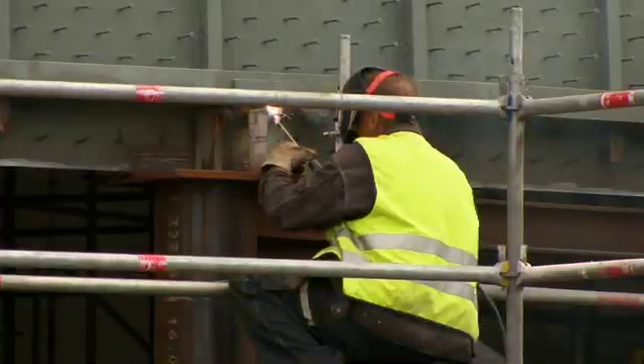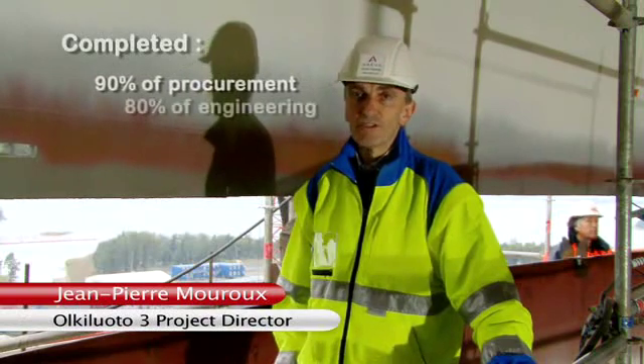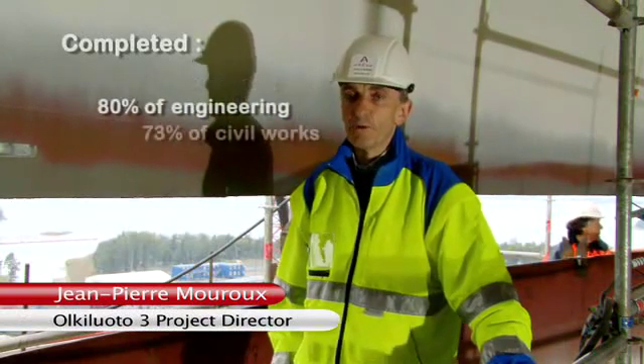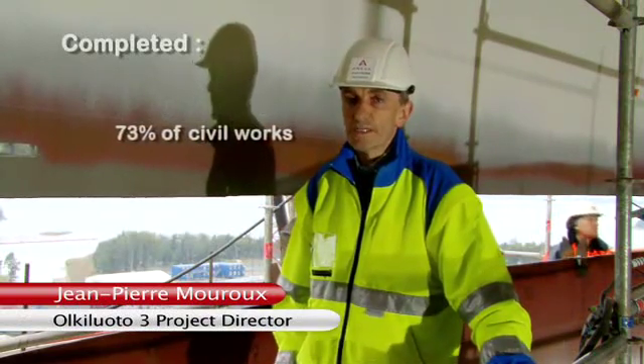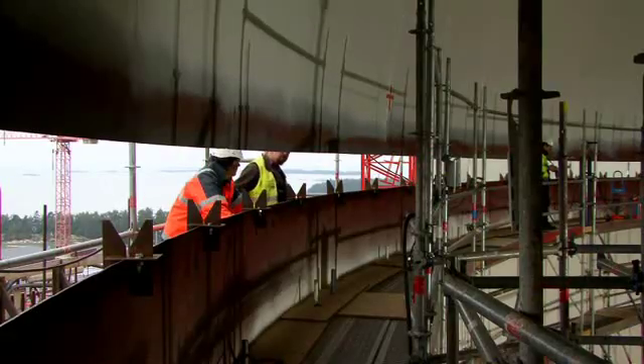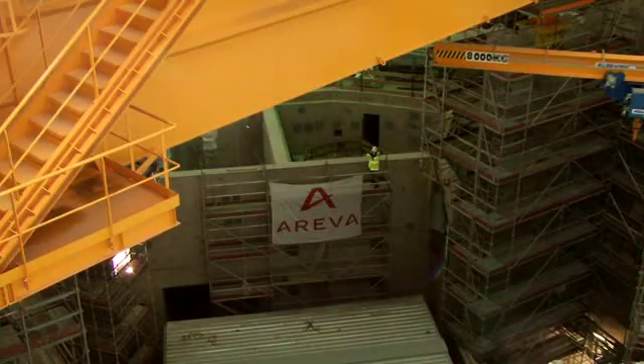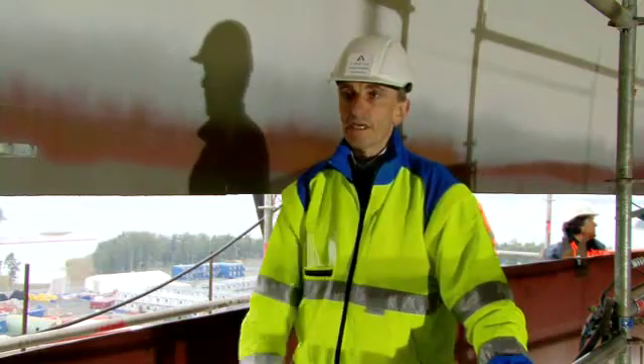73% of the civil works is now complete and the worksite is taking on a whole new dimension. As you can see, work is progressing really well. We're about to begin electrical assembly and ventilation work. The first tests will be run, notably on the polar crane, which is right here beside us.